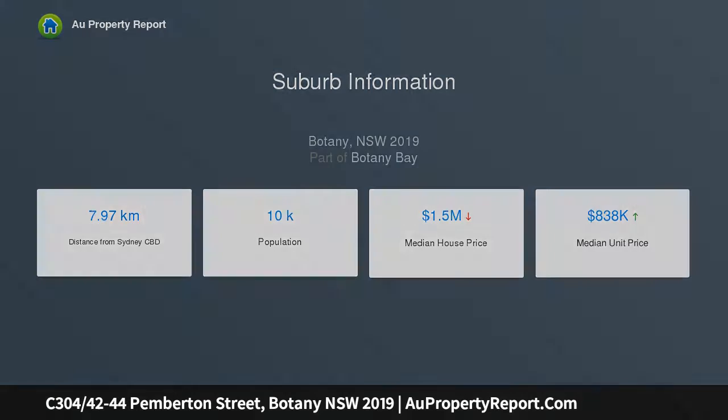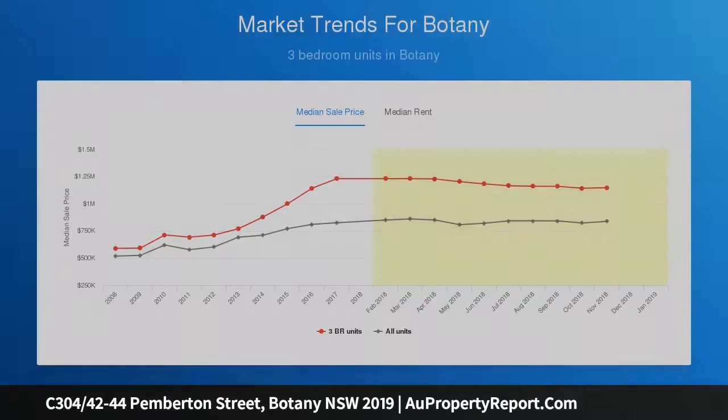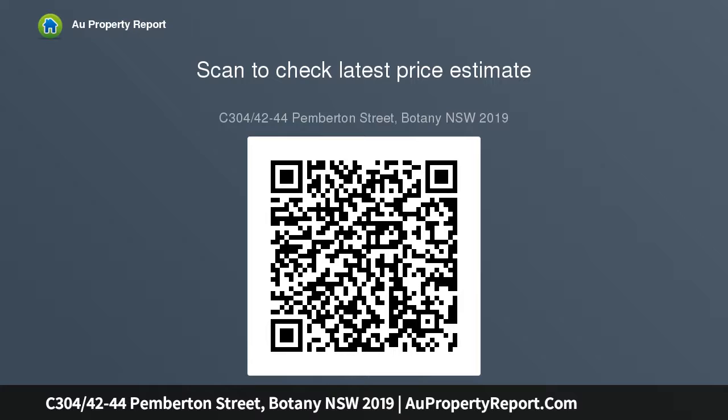Features: great size master suite with walk-in wardrobes for him and her, generous open plan living and dining set beneath high ceilings, two oversized bedrooms with one suite to the master, two contemporary fully tiled bathrooms, and a covered balcony that easily accommodates outdoor entertaining with a barbecue.